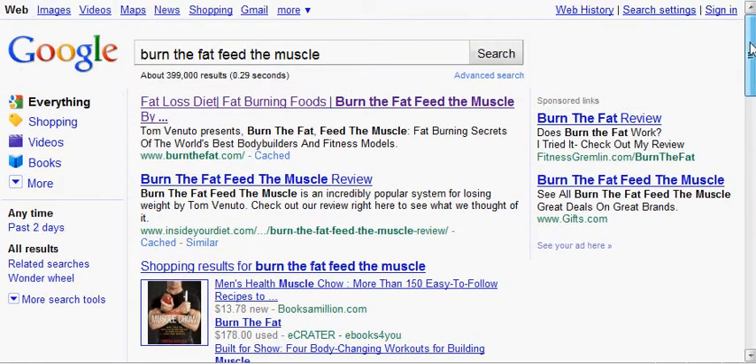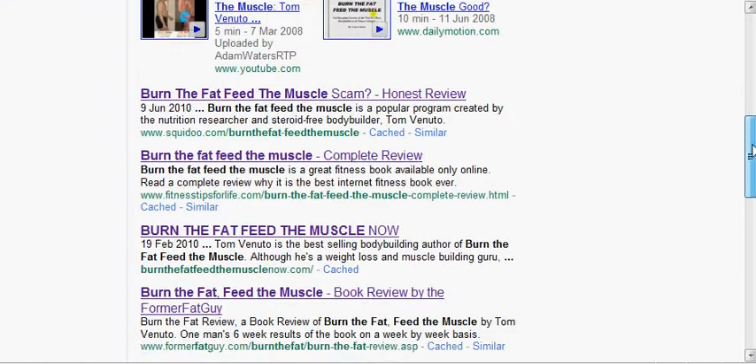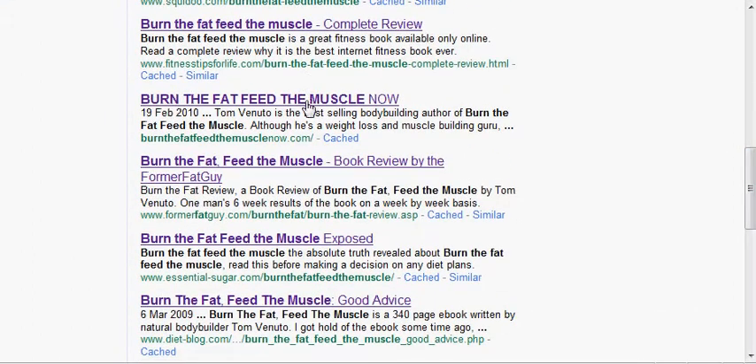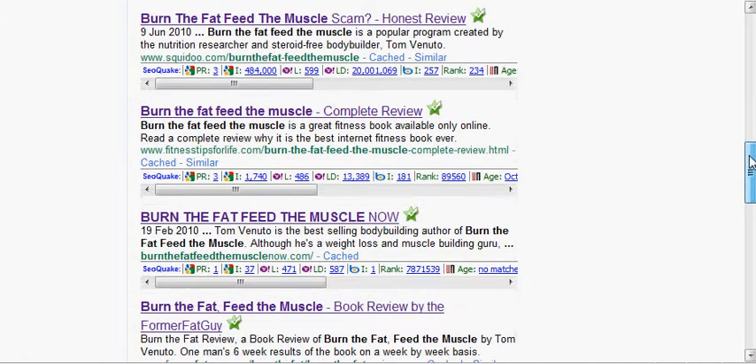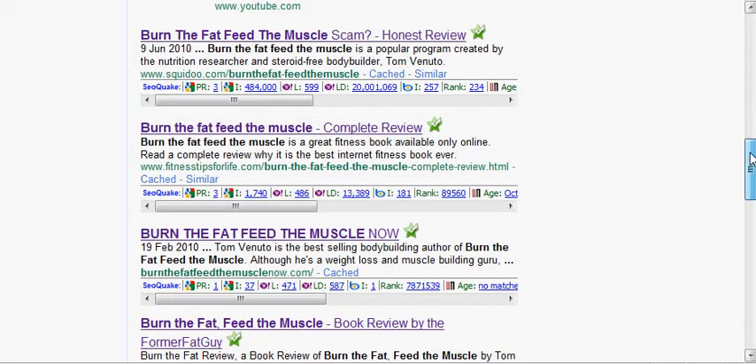Here I am in Google right here. This is my site ranking fifth in Google — that was about five months ago. I'm going to refresh it here and see if the Yahoo links show up, and they are right now. All of these backlinks were from two hours of work with this backlinking software, and these are quality backlinks.